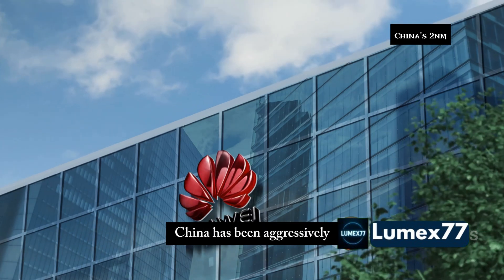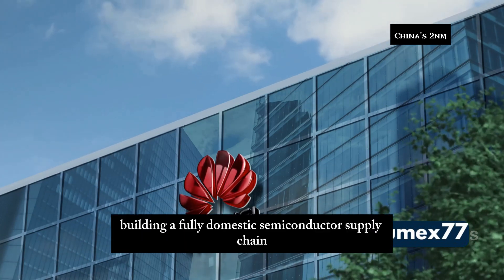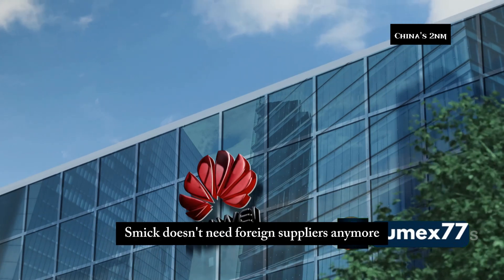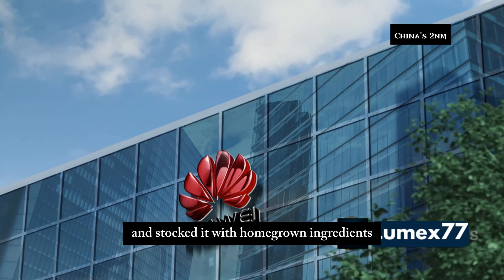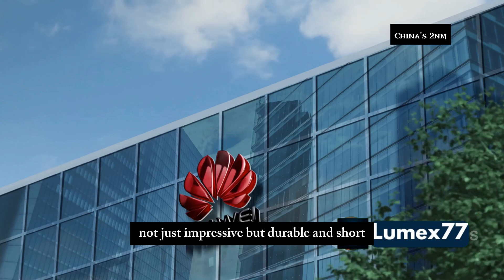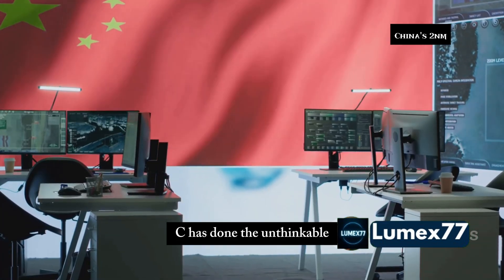But here's the bigger play. China has been aggressively building a fully domestic semiconductor supply chain — materials, chemicals, tools all sourced locally. SMIC doesn't need foreign suppliers anymore. They've built their own kitchen and stocked it with homegrown ingredients. This insulation from Western tech is what makes their progress not just impressive, but durable.